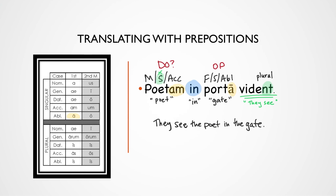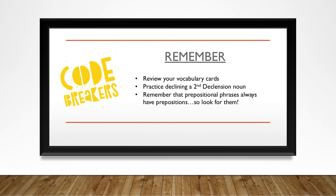Great job, Code Breakers, working on translating. Remember to review your vocabulary cards, practice declining your second declension nouns, and remember that prepositional phrases always have prepositions, so look for them. See you later.